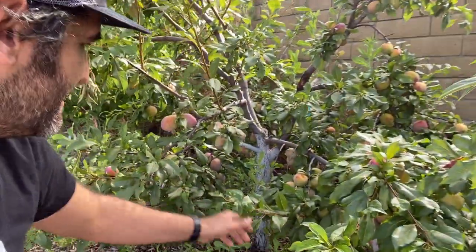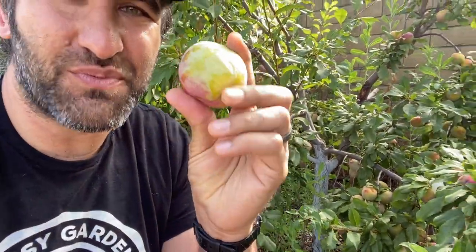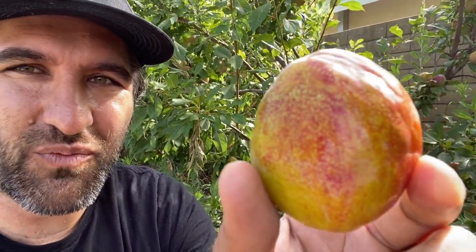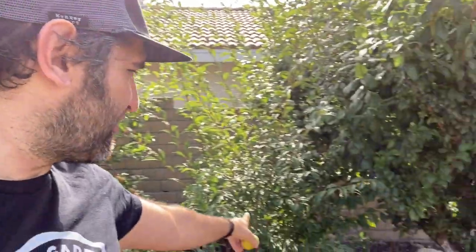Look at this flavor grenade pluot — just loaded again this year. If you have a Santa Rosa plum that can pollinate it, these flavor grenade pluots are awesome. I love how productive this has been, and how long they hang on the tree — over how many weeks you're able to eat them and the flavor changes. It's crunchy, sweet, and very tasty. It also makes a great pollinator for our emerald drop pluot. I'll talk about that another time.